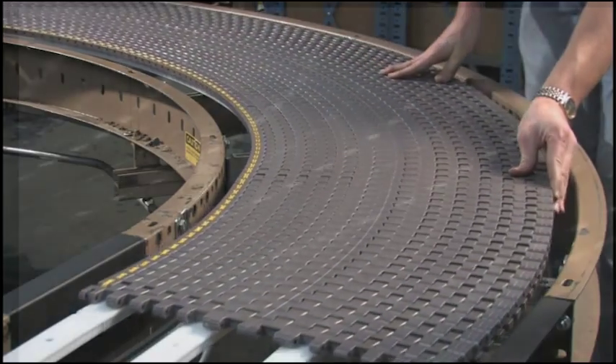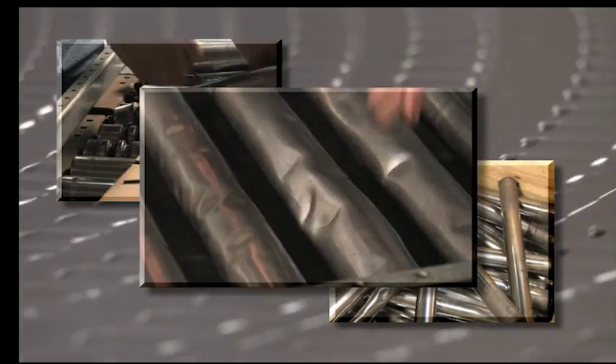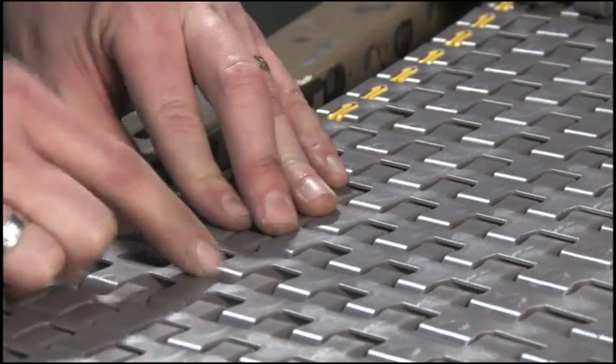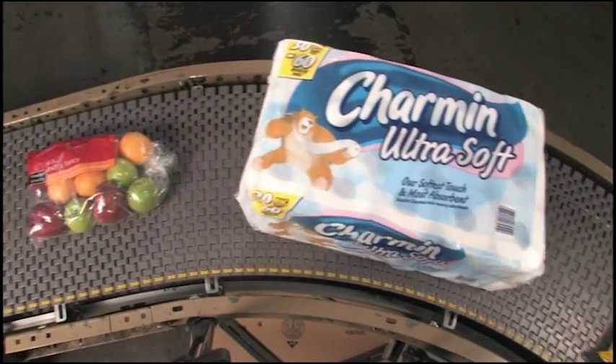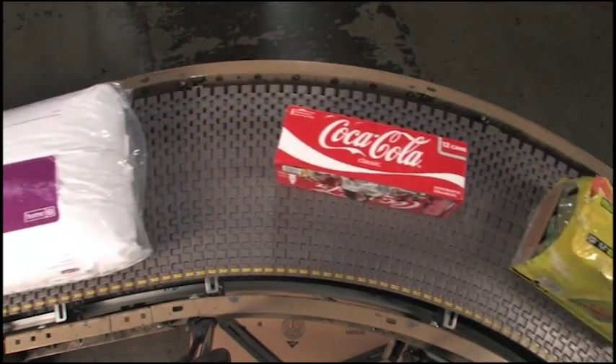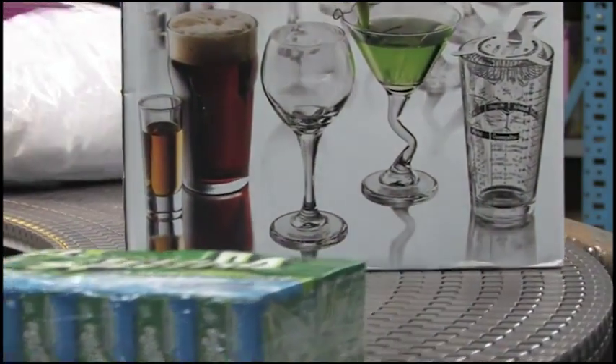Once Matte Top Chain is installed, the problems of broken O-rings, worn bearings, and dented rollers disappear. When necessary, modular chain sections can be replaced in minutes. Reduced noise levels and less pinch points means a safer workplace. And the smooth conveying surface protects even the most delicate packaging.